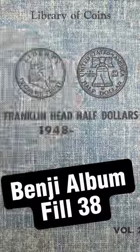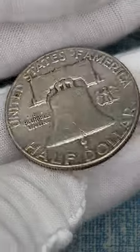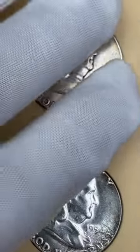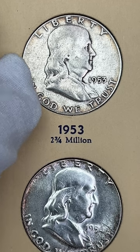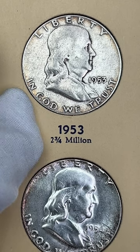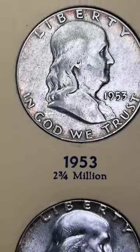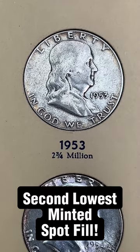Today's Benji is a circulated 1953 — a little slick but it still has some details on it. This one is from Philly and will fill another spot. According to the book, 2.3 million is listed as the lowest-minted Benji, but looking up actual mintages this is the second lowest — the 1955 out of Philadelphia had 2.4 million, while this one shows 2.6 million. Another nice spot fill with a low-mintage coin — it might be harder to find an upgrade but I will be looking.